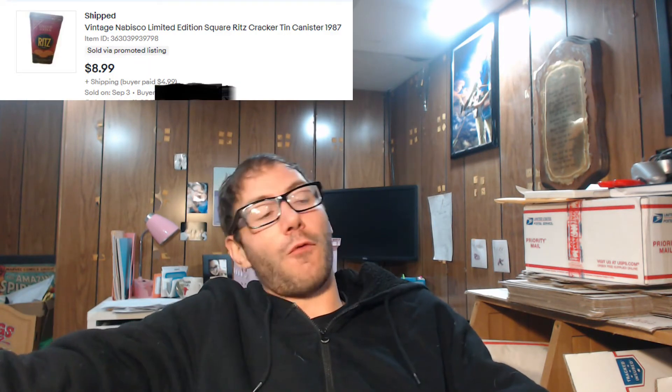First item was Bad Santa Blu-ray. I actually got that item for free at a garage sale — it was ending and they were just giving away what they had, and that was one of the items I picked up. I sold that for $1.99 plus $4.20 shipping, cost me about $3.25 to ship, but I'm okay with that because the item was free. I also sold a vintage Ritz tin — an old tin they used to put Ritz crackers in. I got that at a Savers for $3, and it sold for $8.99 plus the buyer paying $4.99 shipping. I also think I made a little bit of money on shipping with that as well.